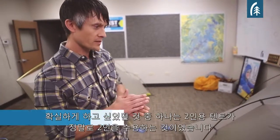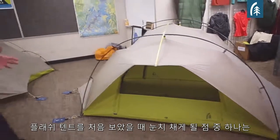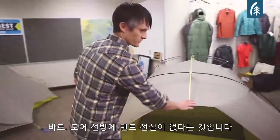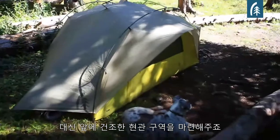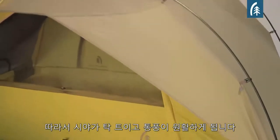One of the things that we wanted to make sure was that a two-person tent actually fits two people. One of the first things you notice about the Flash that looks a little different is the fact that there's no vestibule in front of the door, and that creates a nice dry porch area. You can leave that open even in a downpour, so you have great visibility and great ventilation.